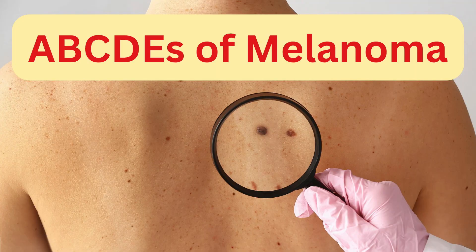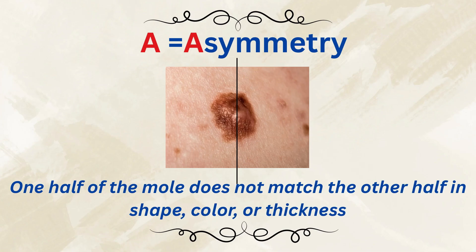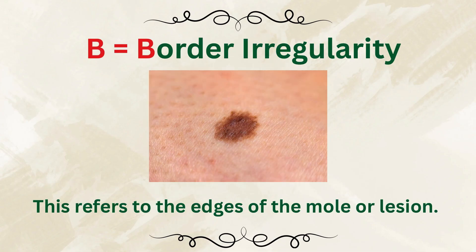What makes a mole suspicious for melanoma? Let's talk about the ABCDEs of melanoma. A stands for Asymmetry — one half of the mole doesn't match the other. B stands for Border — we're talking about irregular, jagged, or blurred edges.